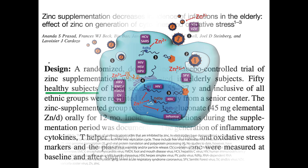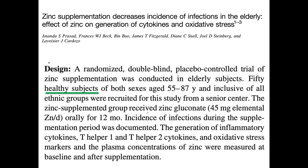That doesn't mean that people should not take zinc. We should take it based upon a better understanding of how it works. So what does zinc supplementation do? It decreases infections in the elderly.